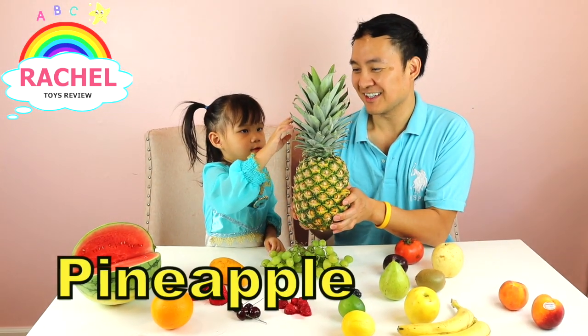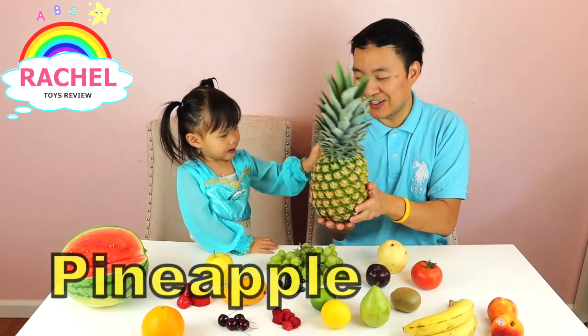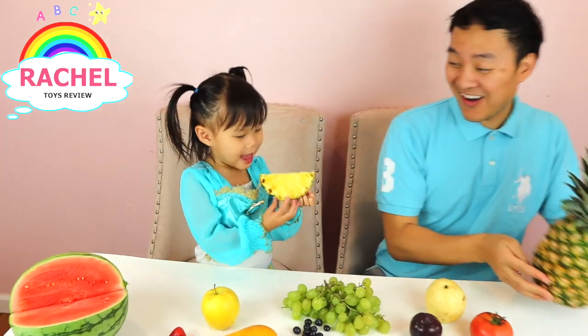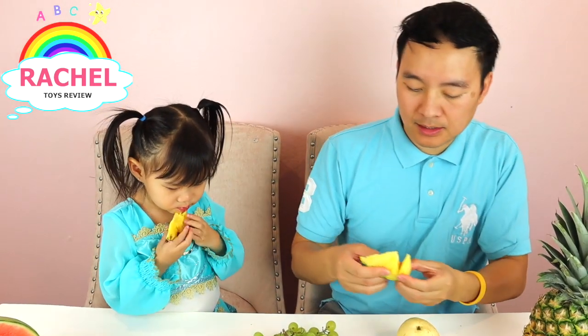Pineapple! Good girl. This is called a pineapple. Good girl, good job! Whoa! Do you like it, Rachel?